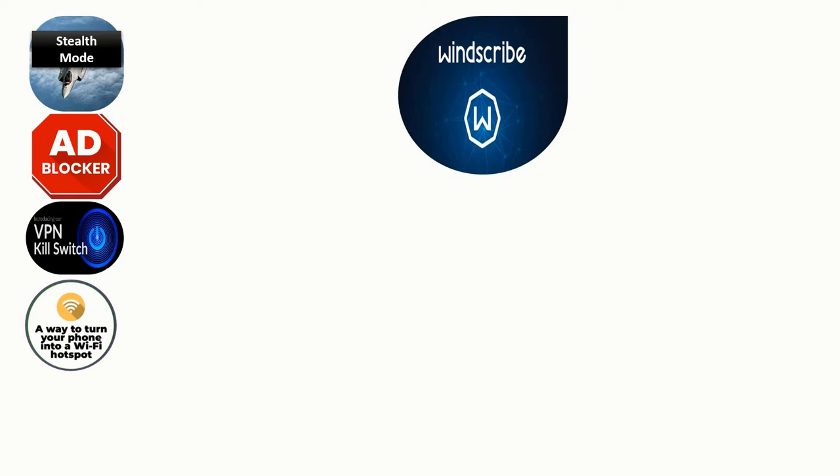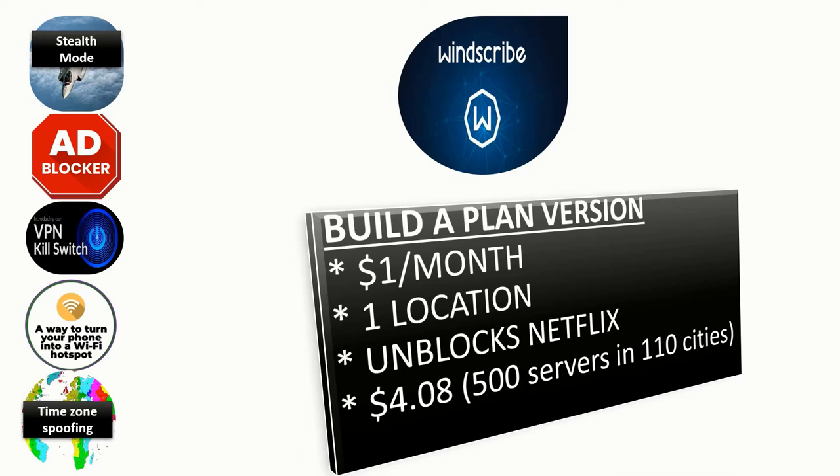The second VPN we'll look at is Winscribe VPN. It's a pretty special VPN when it comes to security, and it comes with features like stealth mode, an ad blocker, a VPN kill switch, the ability to turn your phone into a Wi-Fi hotspot, and time zone spoofing. The paid version has different plans — the entry-level plan costs just $1 per month for one location with access to unblocked streaming content like Netflix.